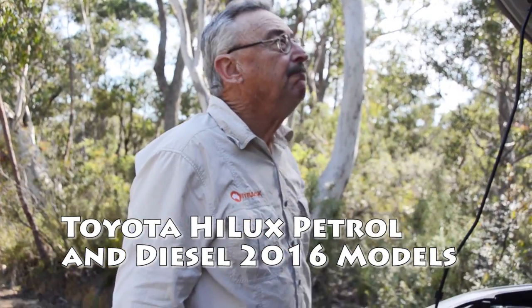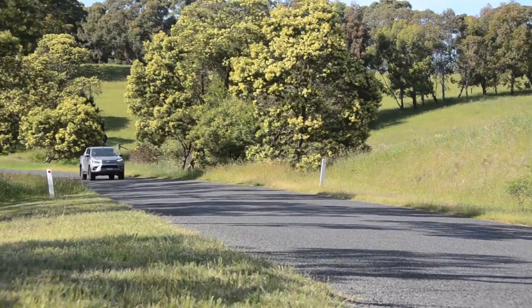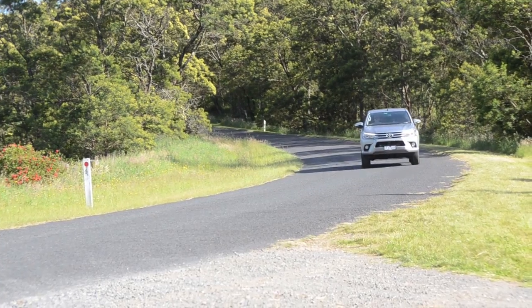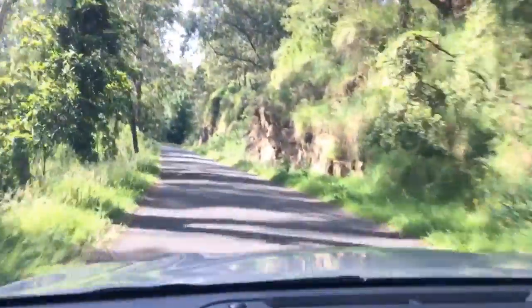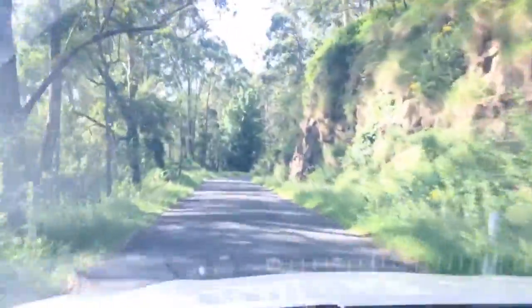Hi, I'm Alan Whiting from Outback Travel Australia. The Hilux has been the 4WD market leader for many years. This latest model has new bodywork, a revised chassis and running gear, and all new engine and transmission combinations.